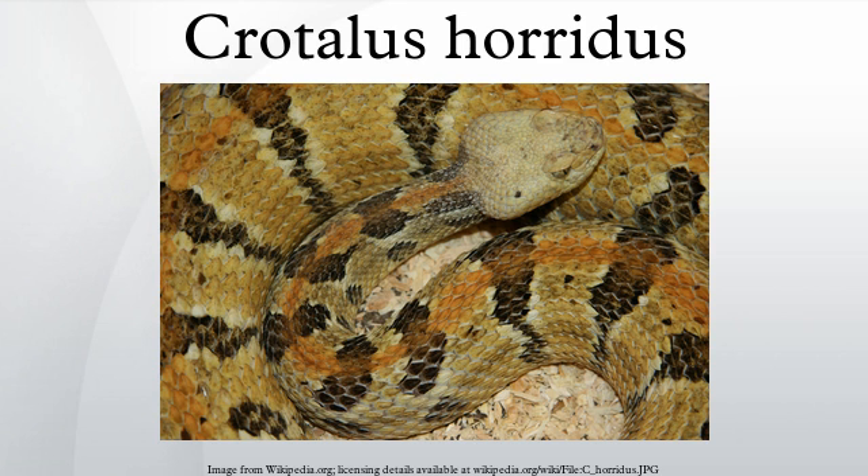The subspecies C. h. atricaudatus, often referred to as the canebrake rattlesnake, is currently considered invalid. Previously it was recognized by Gloyd and Klauber. Based on an analysis of geographic variation, Pisani et al. concluded no subspecies should be recognized. This was rejected by Conant, but followed by Collins and Knight. Brown and Ernst found evidence for retaining the two subspecies, but stated it is not possible to tell them apart without having more information than usual, including adult size, color pattern, the number of dorsal scale rows, and the number of ventral scales. Dundee and Rossman recognized C. h. atricaudatus, but others take a more neutral point of view.